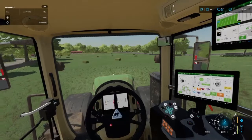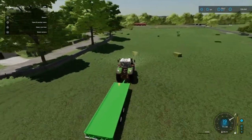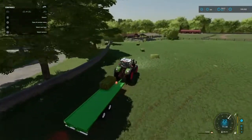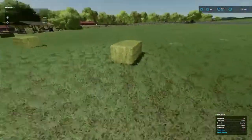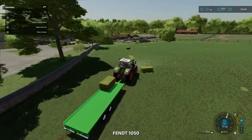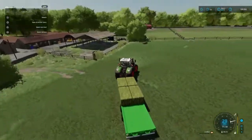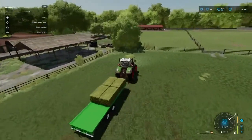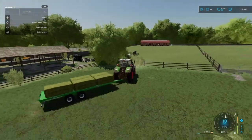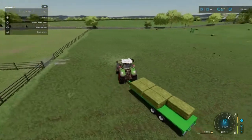We're going to pick up these bales and give them to the cows — 8,000 liters each, so 12 bales should give us enough. What do you guys do with your cows? Do you like to feed them just hay, or TMR, or just grass?